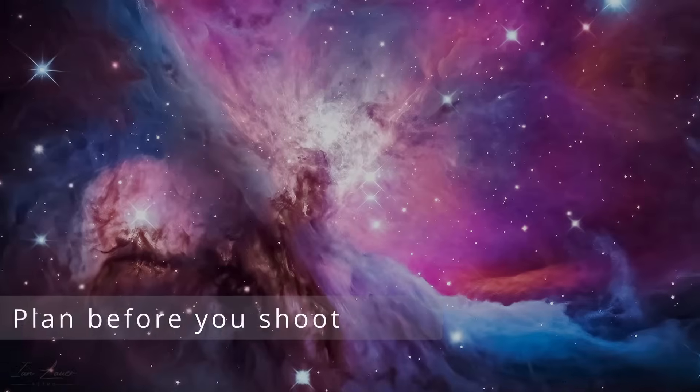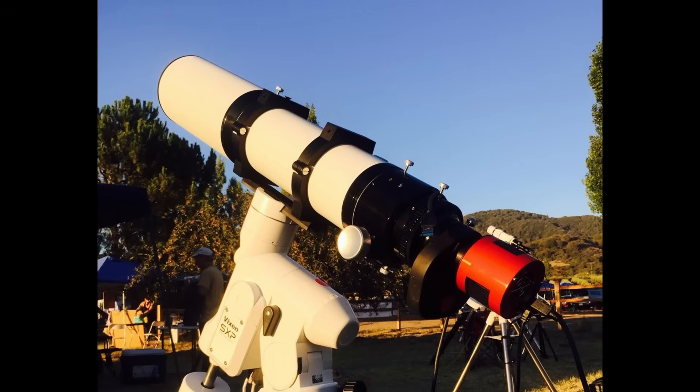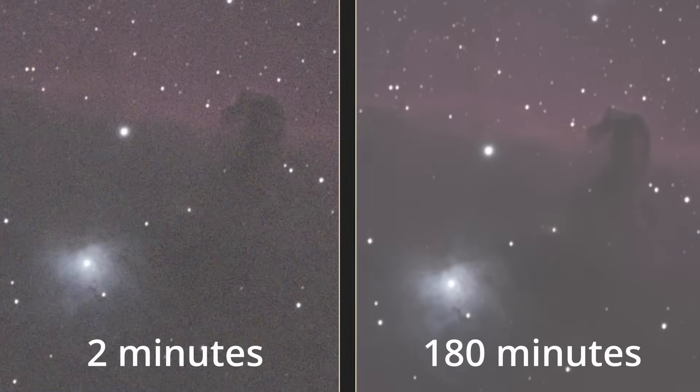The next tip is something I definitely wish I heard when I first started: plan your targets before you go out. I would drive an hour to an hour and a half to get to a relatively dark sky spot, set up, and then figure out what to shoot after I set up. For example, I'd find the black eye galaxy was up on my phone app, only to realize it was really low on the horizon — muddy and not sharp — and tiny in my field of view using my 130mm refractor. Planning ahead would prevent me from chasing targets that weren't going to look good. The more time you can get on target, the better the detail and the better your image results are going to be.